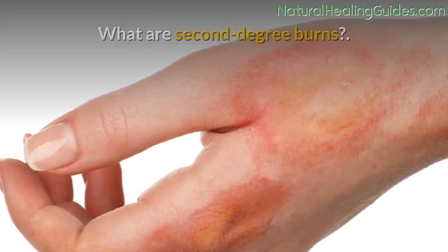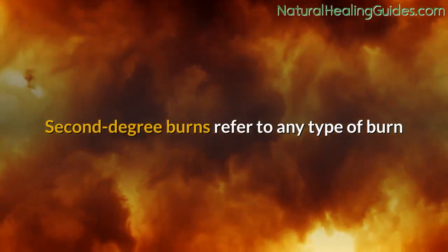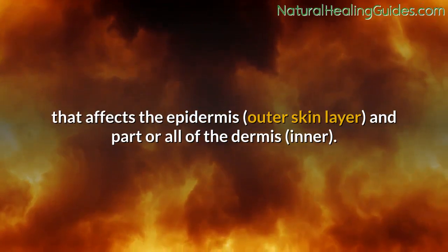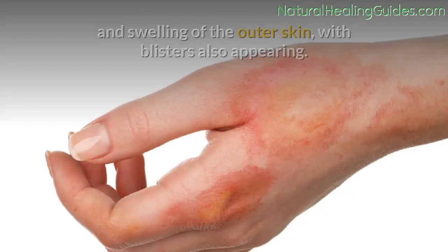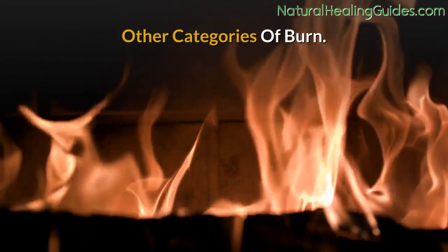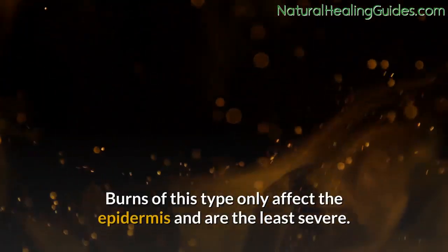What are second-degree burns? Second-degree burns refer to any type of burn that affects the epidermis (outer skin layer) and part or all of the dermis (inner layer). This type of burn is marked by redness and swelling of the outer skin, with blisters also appearing.